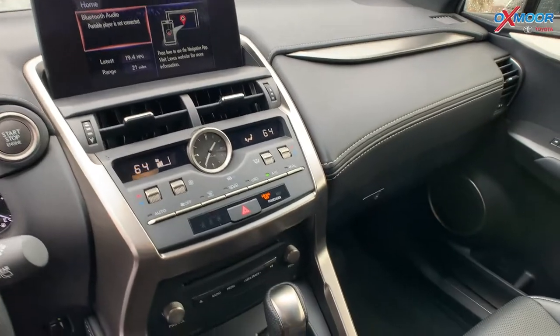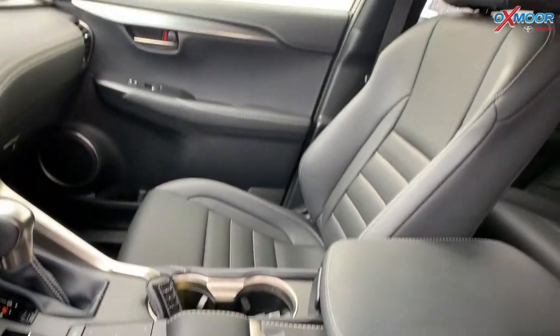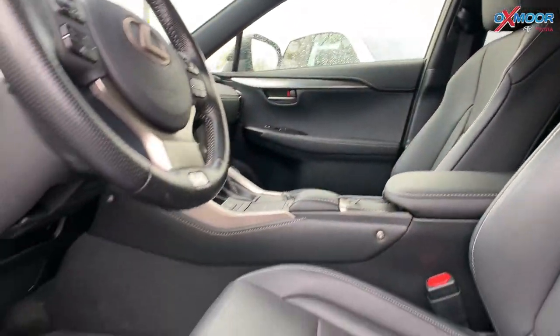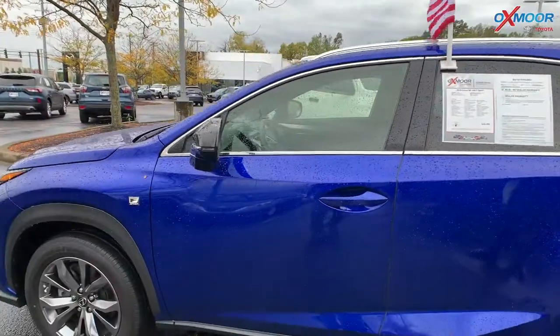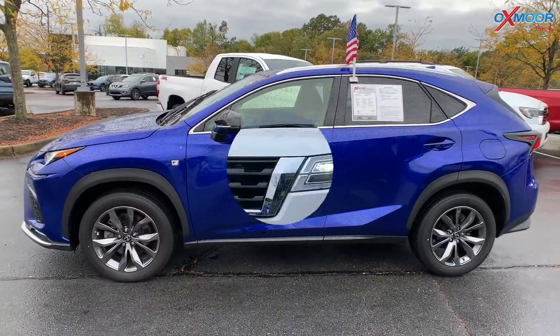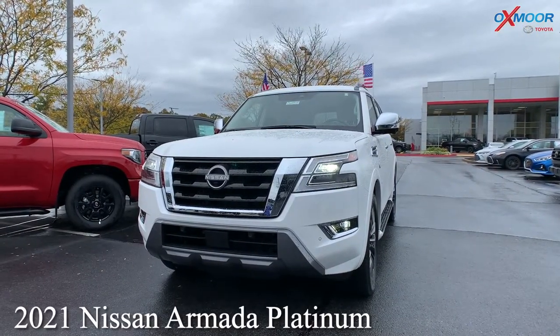The vehicle is going to have eight speakers throughout. Now the interior is in black leather, very comfortable. Mileage on here is 10,673 miles. The price is $46,000.